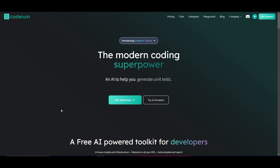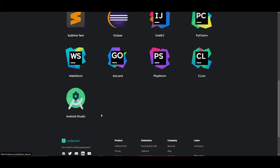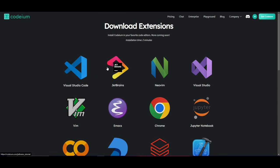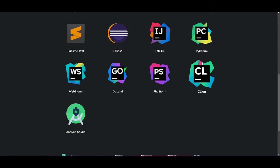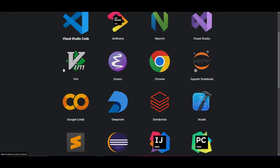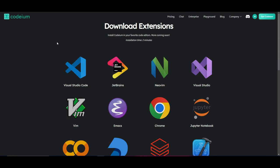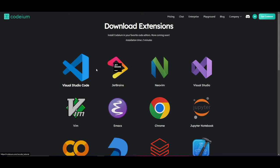To use Codeium in your own IDE, click 'Get Extension' and you'll see options for Visual Studio Code, JetBrains, NeoVim, Vim, Android Studio, Google Colab, DeepNote, Databricks, Chrome, and many others. There's a wide range of extensions available. For this video, we're going to be using Visual Studio Code.